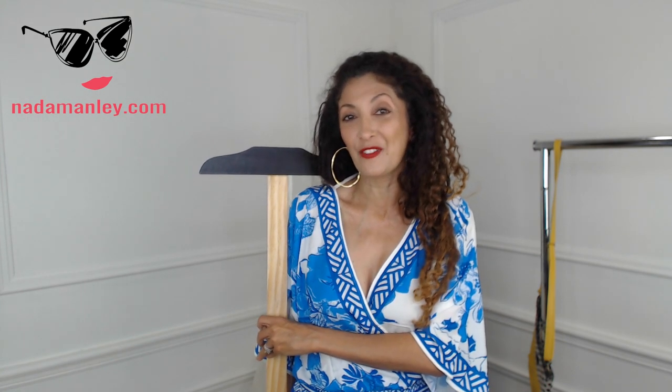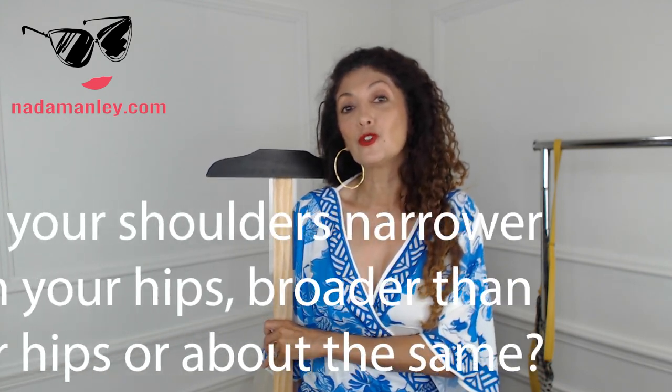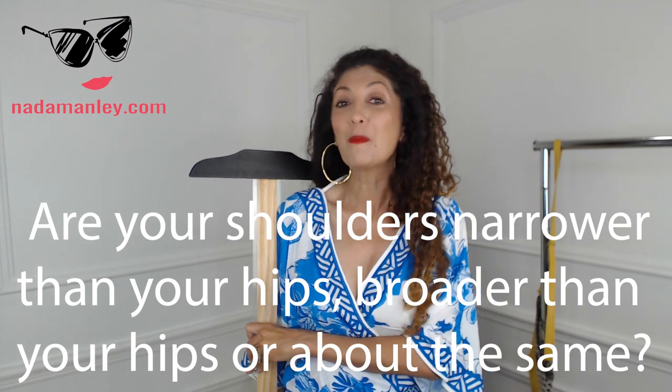That's the first question I want you to ask yourself when determining your body type: do your shoulders sit outside of your hips, or do your shoulders sit inside of your hips? Are your shoulders narrower than your hips, broader than your hips, or about the same? My shoulders and my hips are proportional — they are the same width. So write that down so you don't forget. Most of us already have an idea whether our shoulders are broader or our hips are curvier.